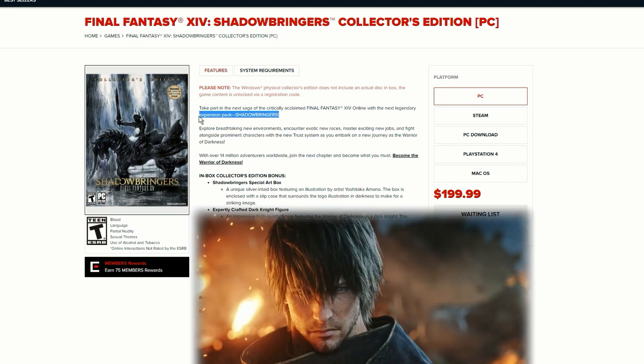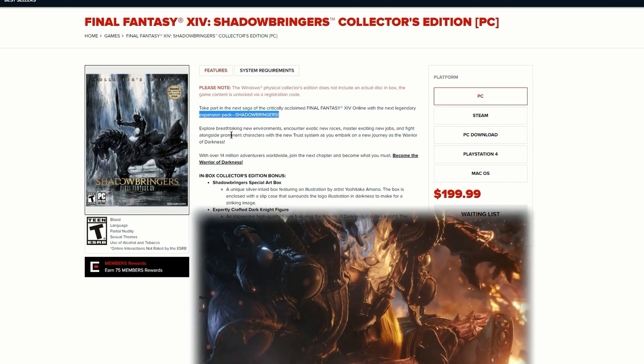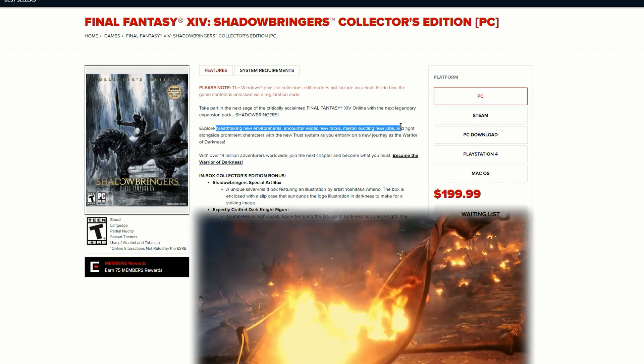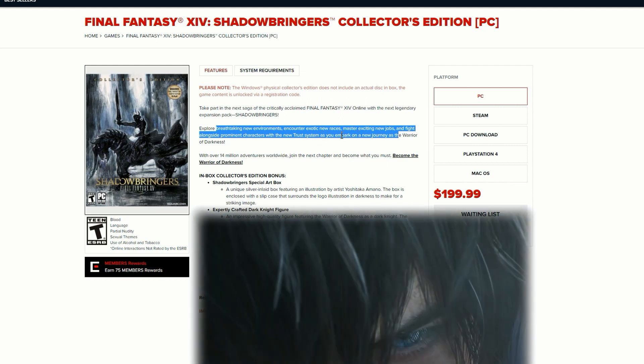I've played Final Fantasy and I've really enjoyed it, and looking at the trailer it looks really damn awesome. Explore breathtaking new environments, encounter exotic new races, master exciting new jobs, and fight alongside prominent characters with the new trust system as you embark on a new journey as a warrior of darkness.